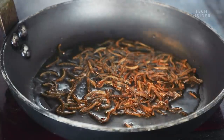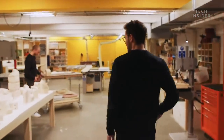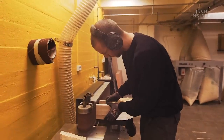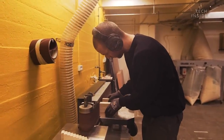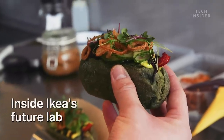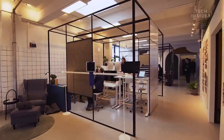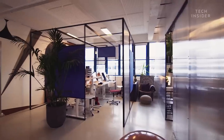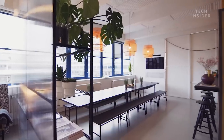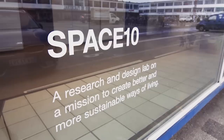This is IKEA's FutureLab. It's a space in downtown Copenhagen where researchers are creating a sustainable future by changing the way we live, work and eat. Space 10 was founded in 2015 and its aim is to imagine just what the future may look like. It works with specialists, experts and creatives from around the world to create projects that it hopes will make the world a better place to live.